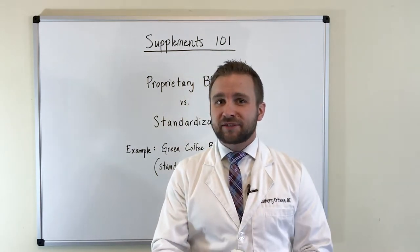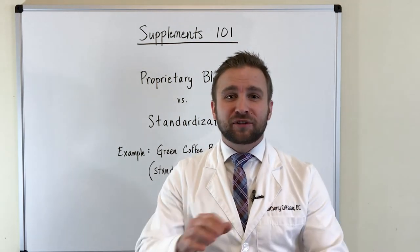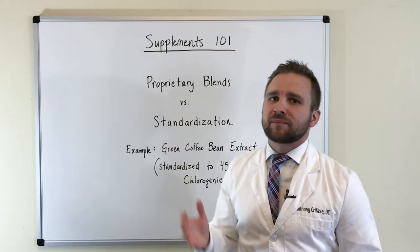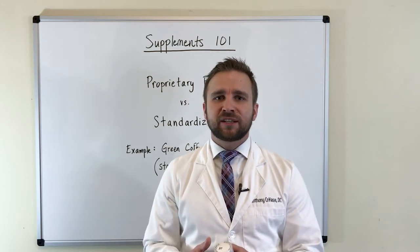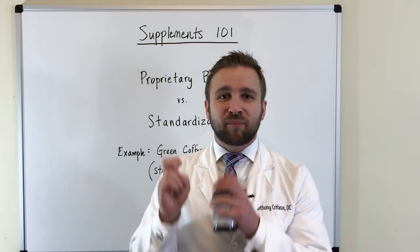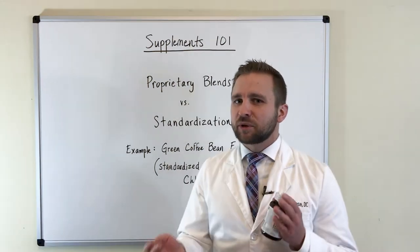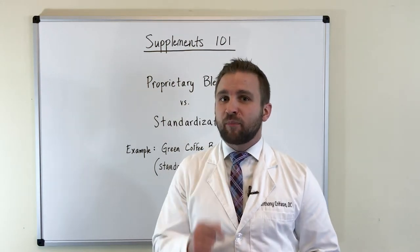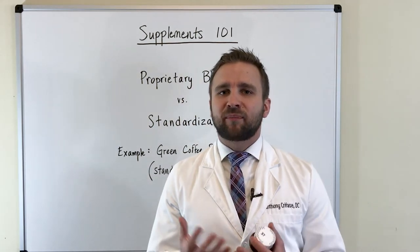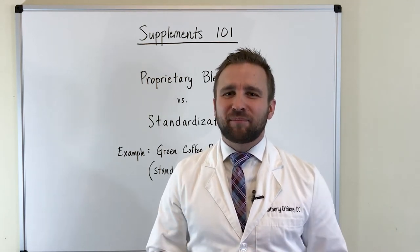Proprietary blends can be used in ways that are not as effective — just throwing a bunch of stuff into a pot without actually telling you what's in them. But proprietary blends are also sometimes used for protection. Some companies use them because they've found a great formula that works very well and don't want to disclose it. So this can go both ways. More often than not, with a number of herbs in a blend, you just don't know how much of each herb you're getting.